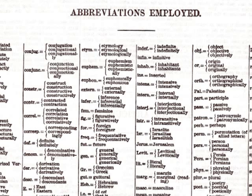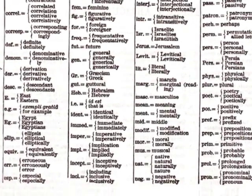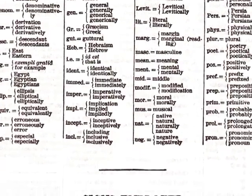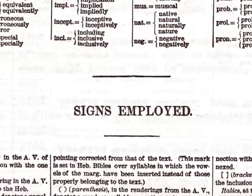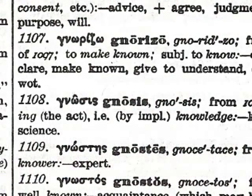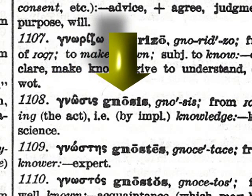In order to understand the various abbreviations and signs employed in the Greek and Hebrew language dictionaries, please refer to the abbreviations and signs employed section prior to each dictionary. Each language entry has the appropriate Hebrew or Greek word in its original format and an English transliteration that is the equivalent to the original lettering.